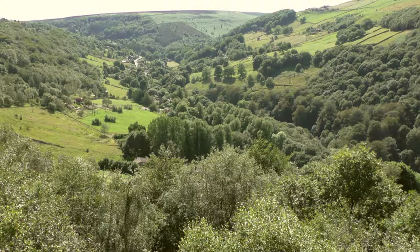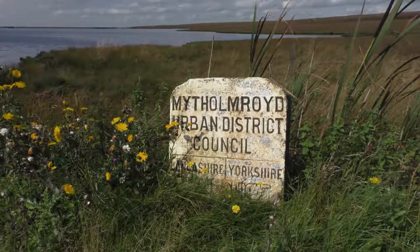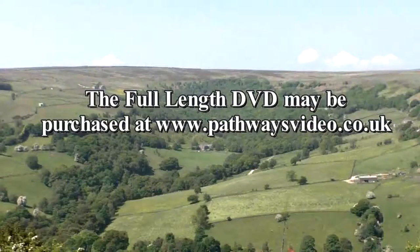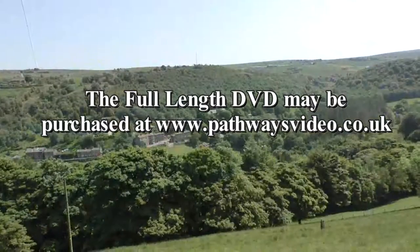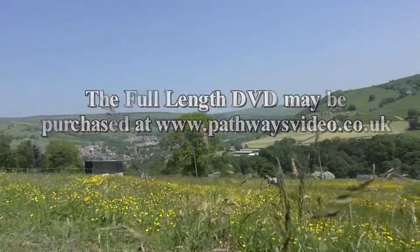Pathways' latest production, My Themroydon Cragvale, begins at the border between Lancashire and Yorkshire, close to the shores of Whiteholme Reservoir. It's the fourth film in our series, The Valleys of Calderdale, and will take us through some outstanding natural beauty, as well as revealing the valley's historical legacy.